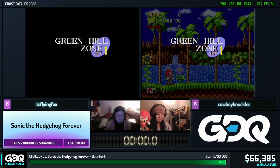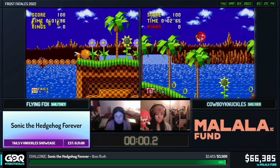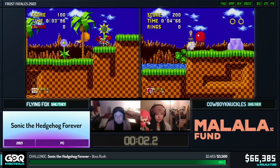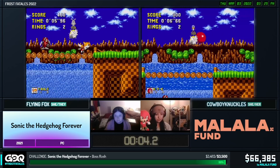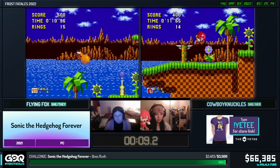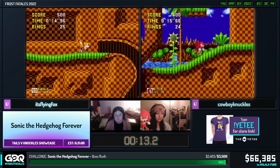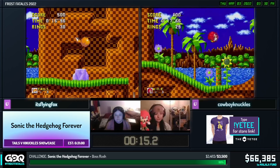Sonic 1 Forever is kind of like a fan project made by Team Forever to give a modern quality-of-life update to the original Sonic 1. There's a bunch of different features on it, and it's based on the 2013 port of the game on mobile. It has all of those features, plus a lot of other quality-of-life things.